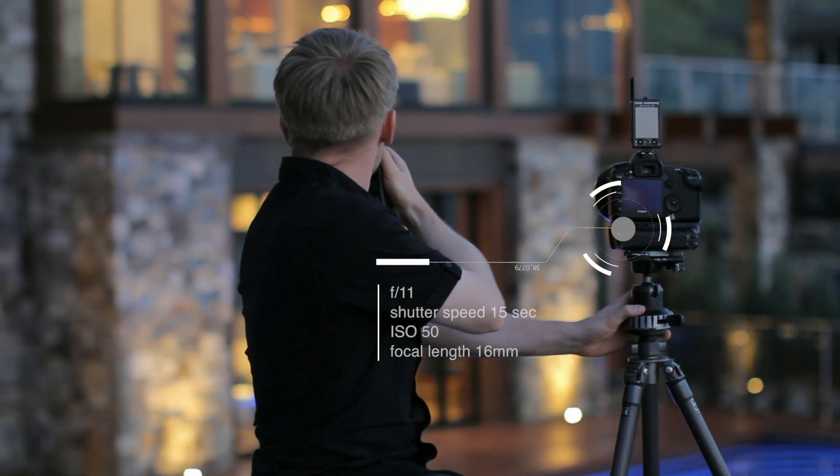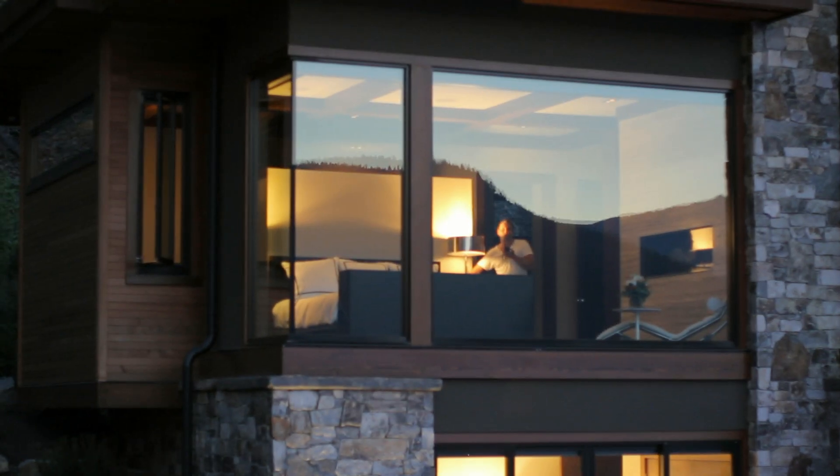Once we were all set up and the lighting was done and everything was ready, it was a matter of basically pushing the button and that was it. We had our shot.